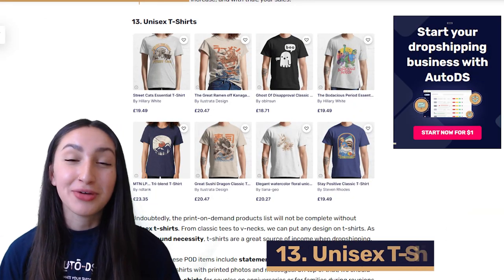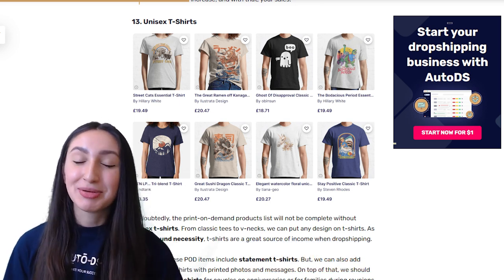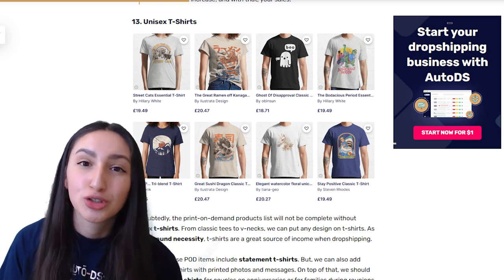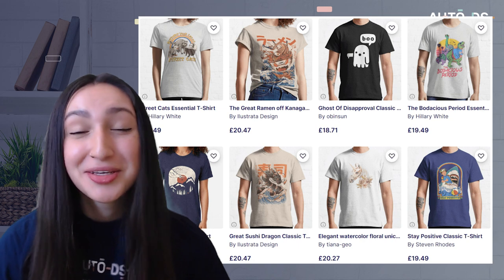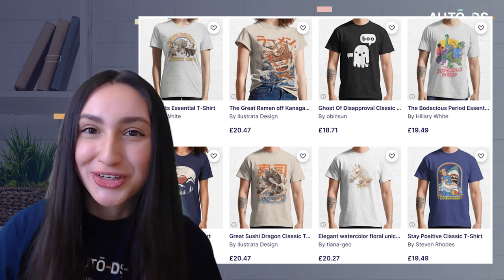Coming in at number 13 we have unisex t-shirts, one of the most popular products to dropship in the POD industry. From classic tees to v-necks, we can put any design on t-shirts. Because they are a year-round necessity, t-shirts are a great source of income for dropshipping. You can print personalized names, statements, photos, messages, graphics and all-over print options on them. Another great way to upsell is by offering matching t-shirts for couples on anniversaries or for families during reunions.